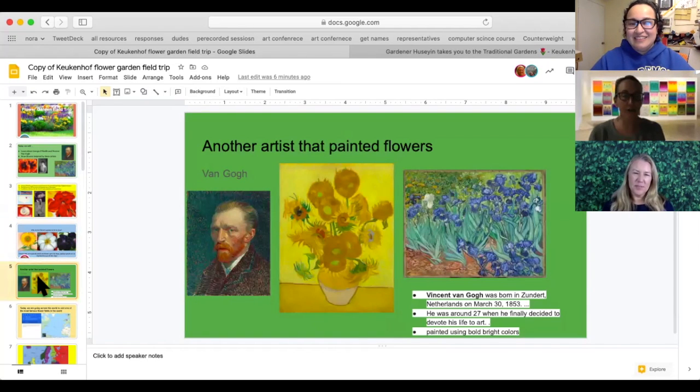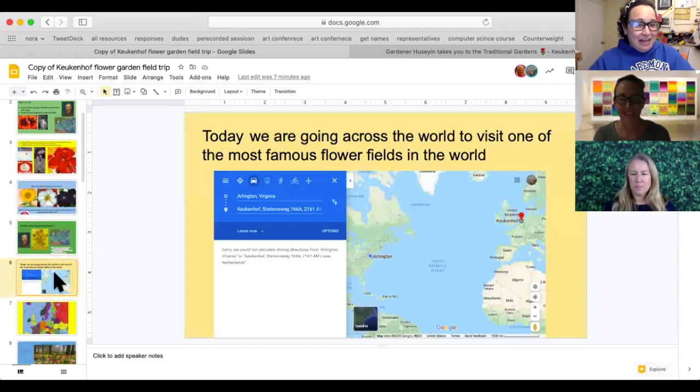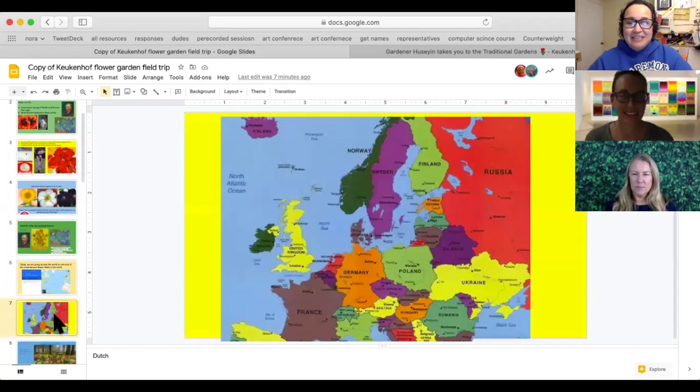Another artist that painted flowers is Vincent Van Gogh. He lived in the Netherlands — hold on to that country, the Netherlands. He decided to paint full-time when he was 27, and you can see he was very much inspired by landscapes and beautiful flowers. Remember that country we had to remember? The Netherlands! Here is a map of where you can find the Netherlands, and that's where we're going today. There is a very special garden there that we are going to visit.